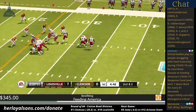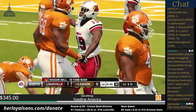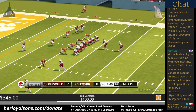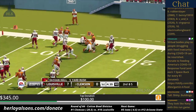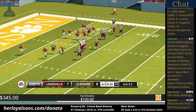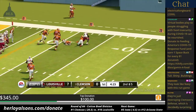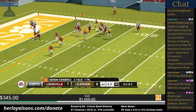Tackle at the 17-yard line — a gain of two on the play. That makes it first and ten. On the ground, right side, and he's tackled after positive yardage — good for five yards. That brings up second and five. They make the stop at the 12-yard line. No gain on the play — that'll make it third and five.